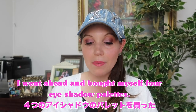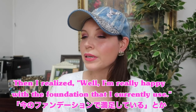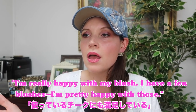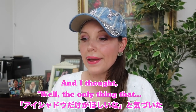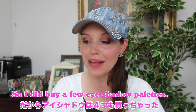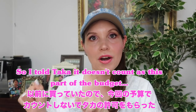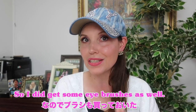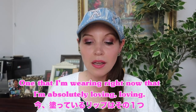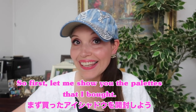First of all, I went ahead and bought myself four eyeshadow palettes. I was on a very limited budget, but I'm really happy with the foundation I currently use, my blushes, and my eyelashes — I use a Japanese brand. The only thing that really gets me excited is buying eyeshadow. I also picked up some eyeshadow brushes I had already purchased previously. I also got three lipsticks — one I'm wearing right now that I'm absolutely loving, and two Sephora brand lipsticks that were really nice.